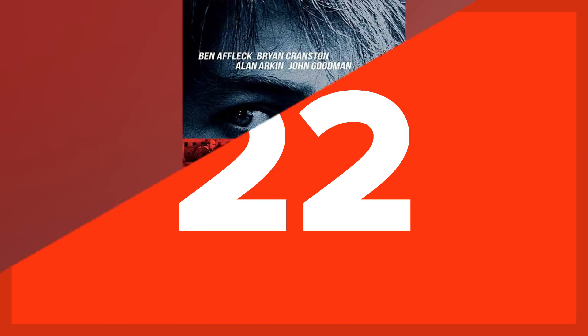22. Argo. In this movie, they said that British and New Zealand embassies didn't help the staff of the American Embassy. In actuality, they both helped the Americans and passed them along to the Canadians. Arthur Wyatt from Britain was even awarded a medal for the risk he took to help them.